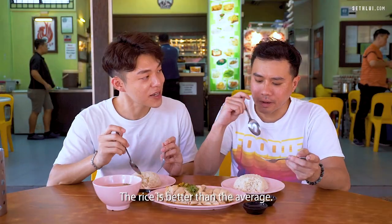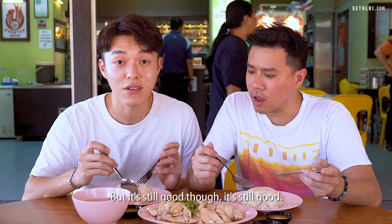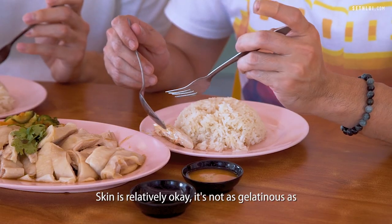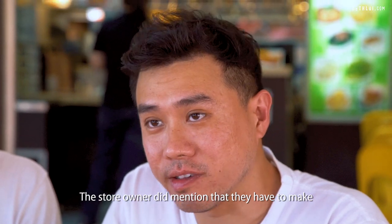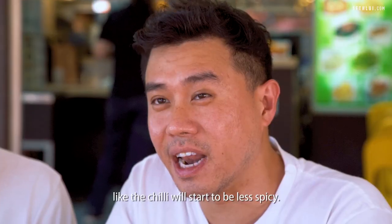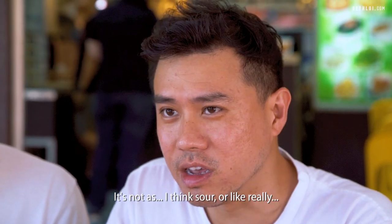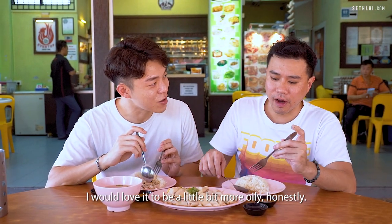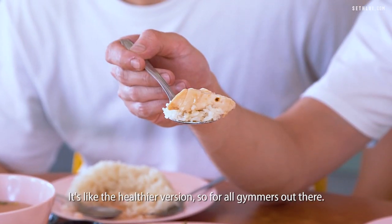The rice is better than average. It's not as flavourful as I thought it would be but it's still good. Paired with the chicken — it's not too bad. Skin is relatively okay, not as gelatinous as some of the other stalls we've tried. The ginger is very impactful, literally a punch in the face. The stall owners mentioned they have to make the ginger and spices every day, otherwise it starts to lose its flavour and the chilli becomes less spicy. I tried the achar — it's a little bit on the sweeter side, not as sour or acidic. The chicken is not as oily as I'd love it to be, but it's still above average.